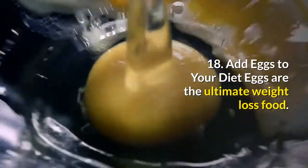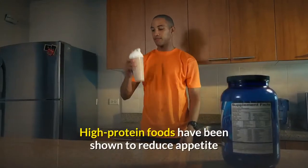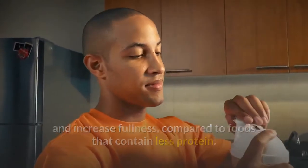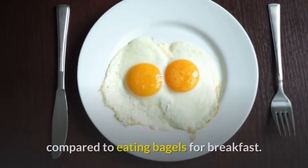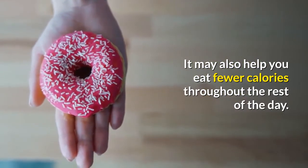Number eighteen: add eggs to your diet. Eggs are the ultimate weight loss food — they are cheap, low in calories, high in protein, and loaded with all sorts of nutrients. High-protein foods have been shown to reduce appetite and increase fullness. Furthermore, eating eggs for breakfast may cause up to 65 percent greater weight loss over eight weeks compared to eating bagels for breakfast, and may also help you eat fewer calories throughout the rest of the day.